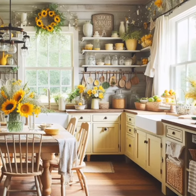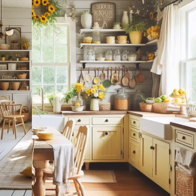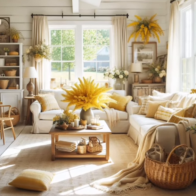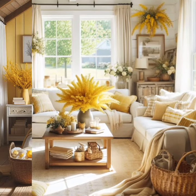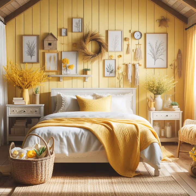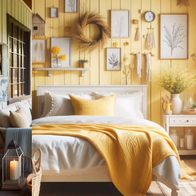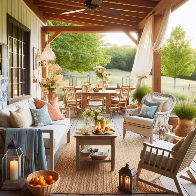Utilize outdoor lighting — enhance the ambience of your outdoor spaces by incorporating lighting elements such as string lights, lanterns, or solar-powered pathway lights. These additions can create a cozy atmosphere for evening gatherings or late-night strolls.